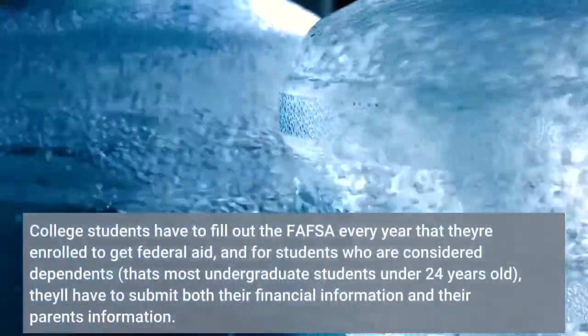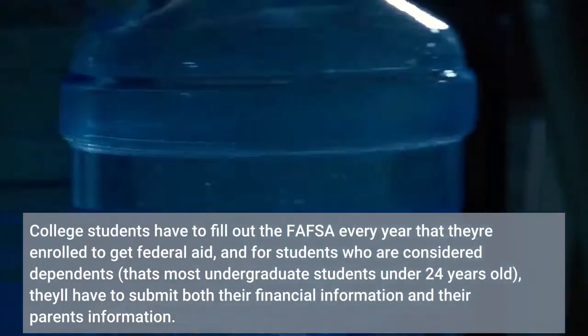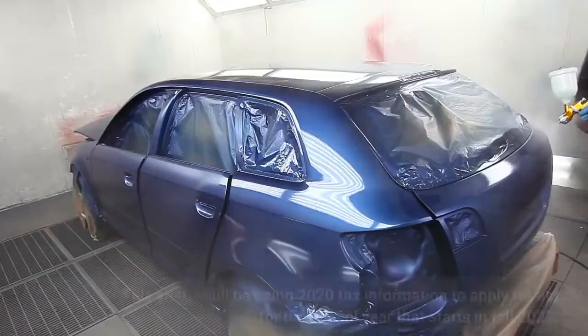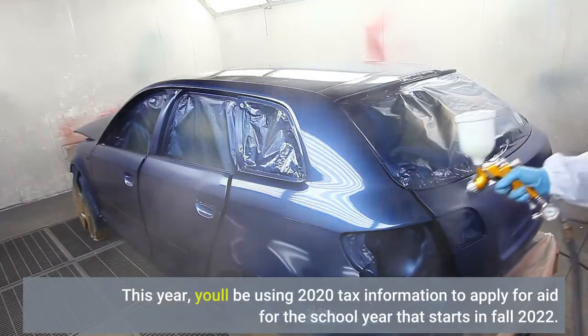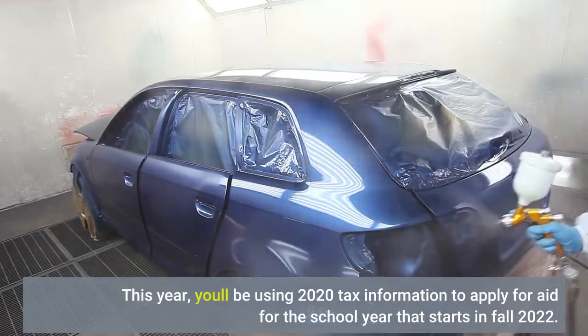College students have to fill out the FAFSA every year that they're enrolled to get federal aid. For students who are considered dependents — that's most undergraduate students under 24 years old — they'll have to submit both their financial information and their parents' information. This year you'll be using 2020 tax information to apply for aid for the school year that starts in fall 2022.